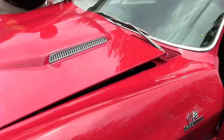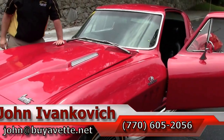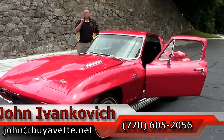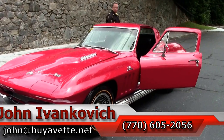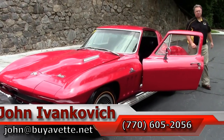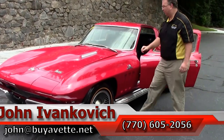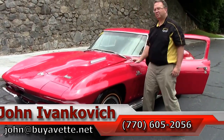Folks, 770-605-2056, or email john@buyivet.net if you'd like to know more about this wonderful Corvette or any of our Corvettes or other cars in stock. Check out those videos on YouTube and subscribe, and we'll see you all out on the road. Thanks for joining us.